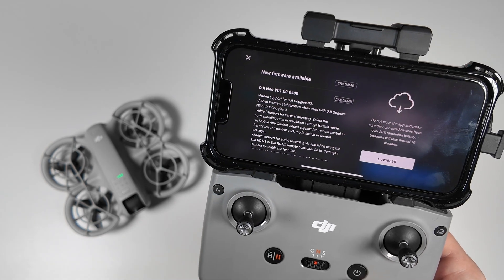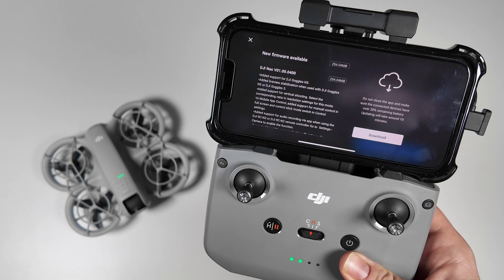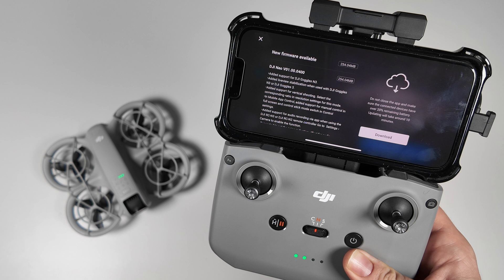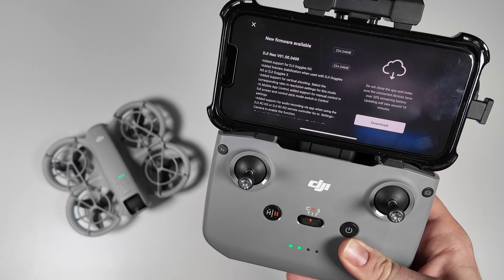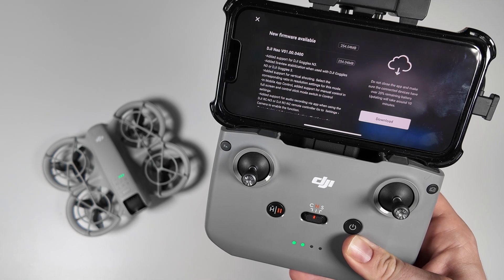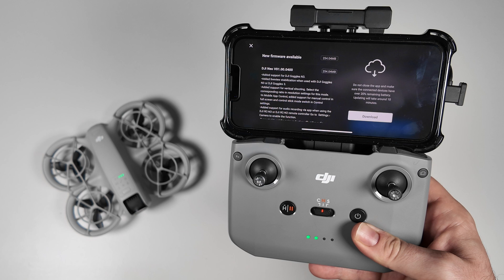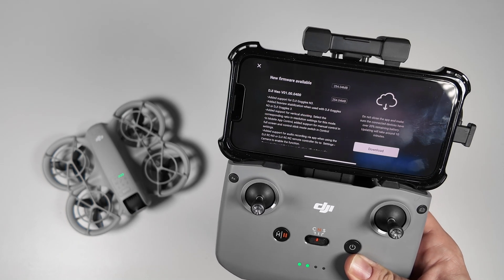First up, added support for the DJI Goggles N3. The Goggles N3 is a cheaper version of the DJI Goggles. It adds live view stabilization when used with DJI Goggles N3 or Goggles 3. The Goggles 3 is what I've been using, but this new N3 version is a little cheaper — a lot of people were looking for something like that, so that's really exciting.